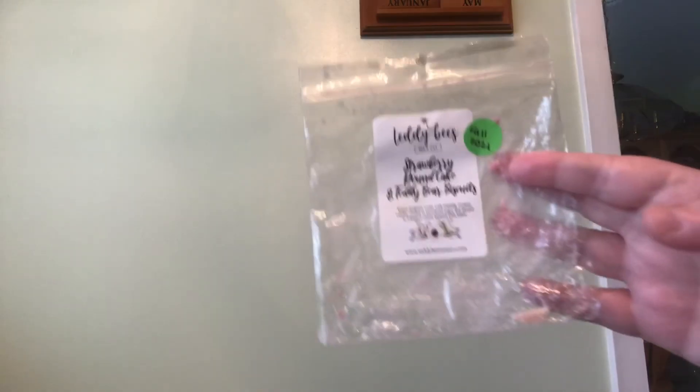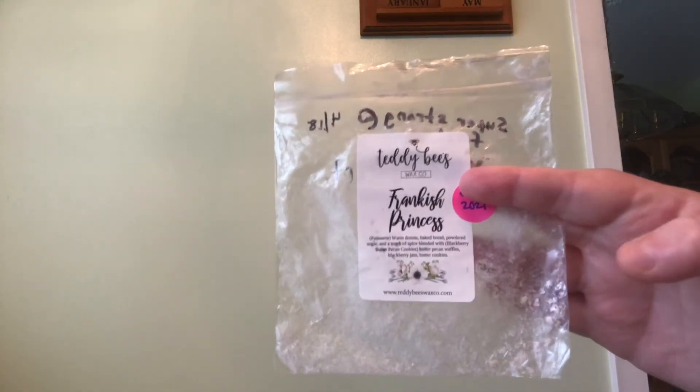Teddy Bees The Crack of Dawn — a layered blend of Witches Be Crazy and Coffee Bean A La Mode. This scent is so, so good; I would definitely repurchase it. Strawberry Pound Cake and Teddy Bear Biscuits — warm beignets made with nutmeg, creamy vanilla coated in powdered sugar and dipped in whipped cream, layered with strawberry pound cake. I loved this scent so much. And Teddy Bees Frankish Princess — notes are patisserie, warm donuts, baked bread, powdered sugar, and a touch of spice, blended with blackberry butter pecan cookies. This scent is my all-time favorite from Teddy Bees so far.